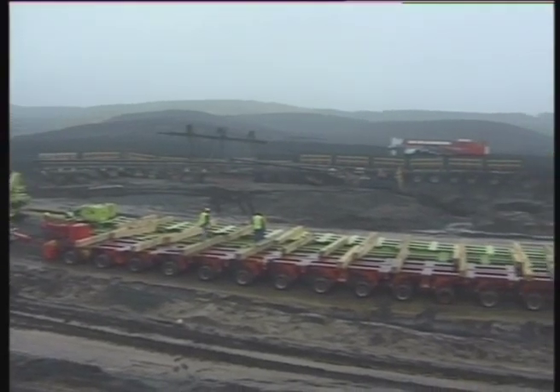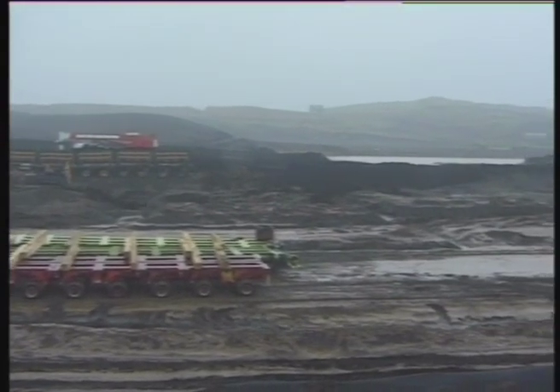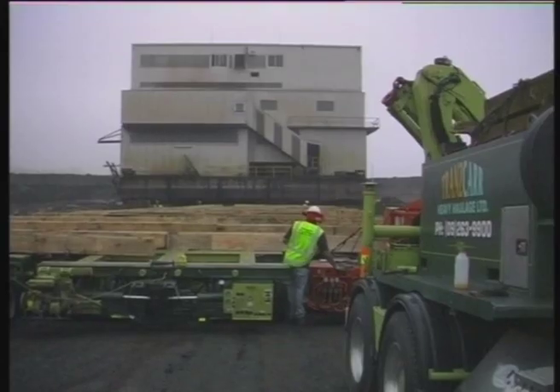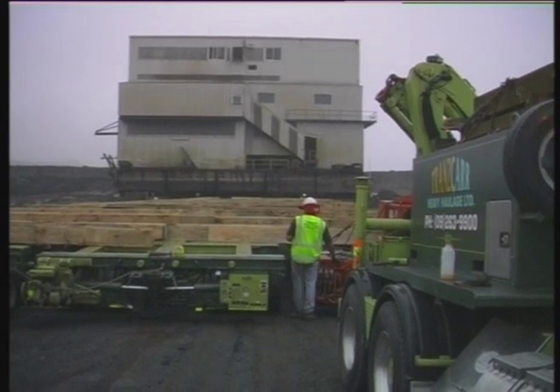The wet plant's size and weight required a triple-wide trailer configuration consisting of 48 axle lines, rolling 384 wheels beneath the load.